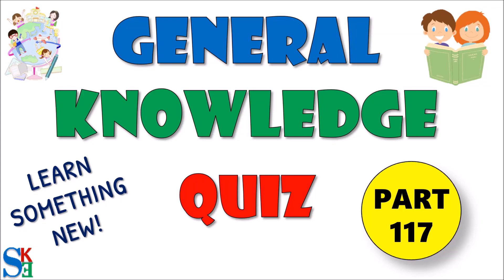Hello friends, I am Arush and welcome to my channel, Shift Kids Education. Today we are going to be learning General Knowledge Quiz Part 117. So, let's start.